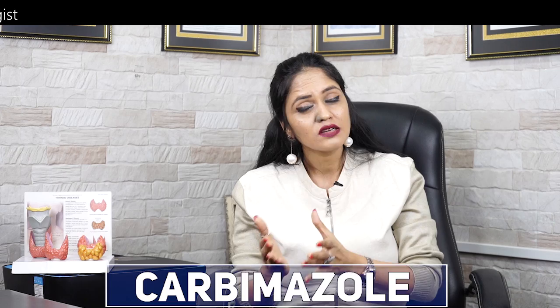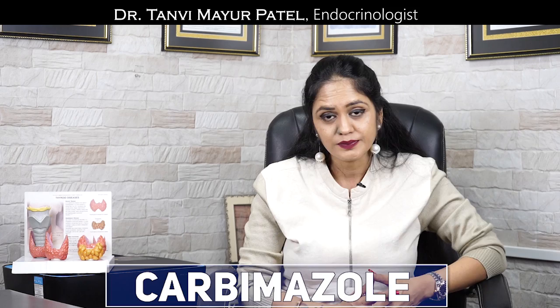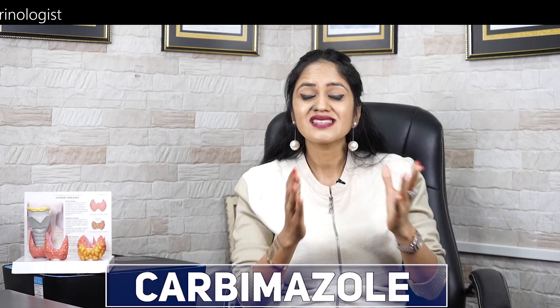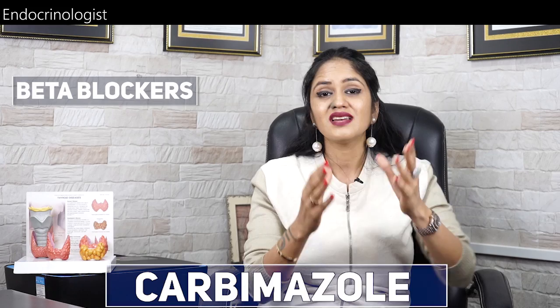Besides that, we have another method of treatment called radioactive iodine therapy. I have made a special video on radioactive iodine, so if your doctor has advised you this method, you can watch that video for detailed knowledge. Carbamazole is one of the most commonly prescribed medications. It can be prescribed alone, or sometimes along with other methods like radioactive iodine therapy, thyroid surgeries, or beta blockers.